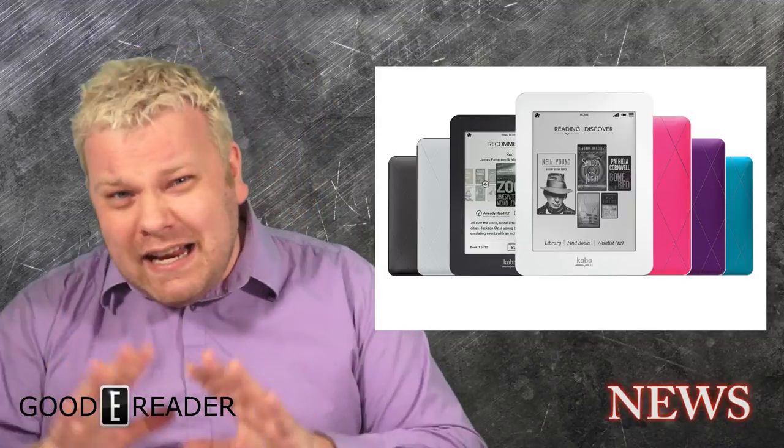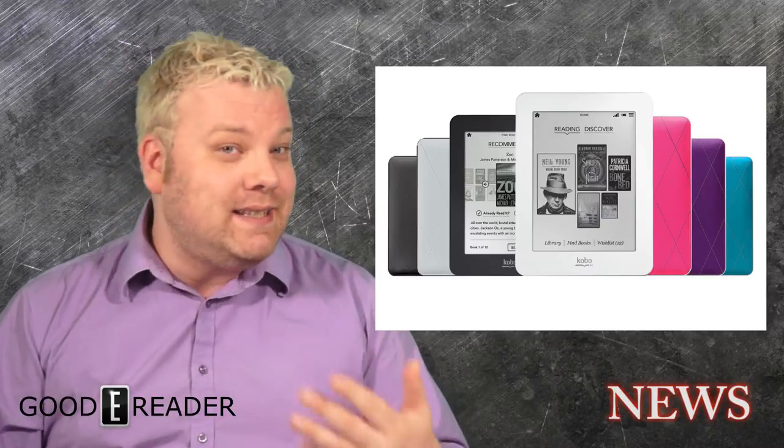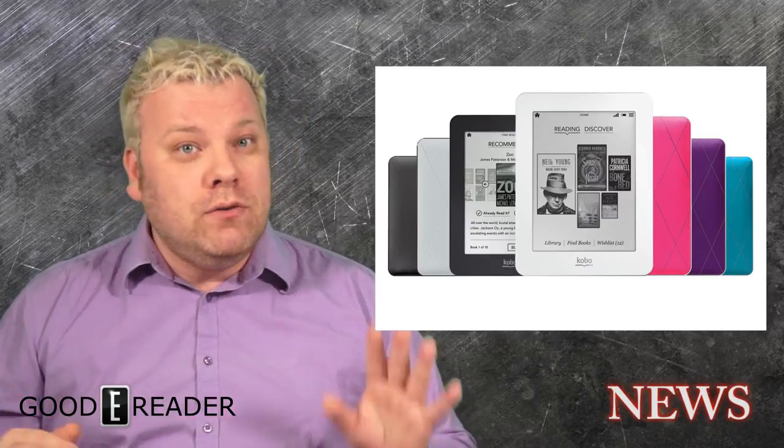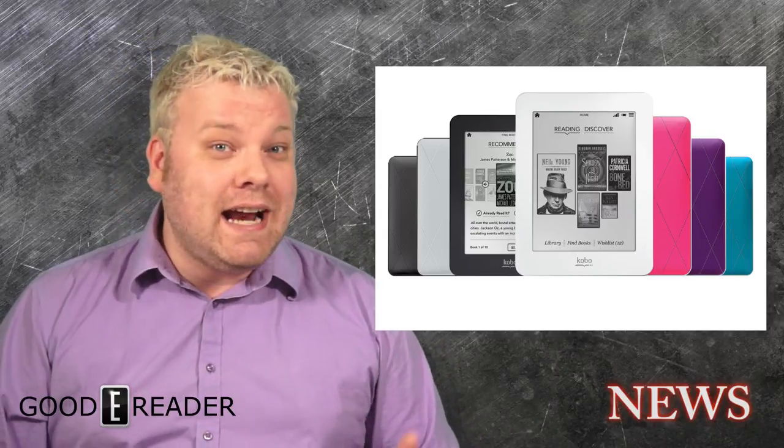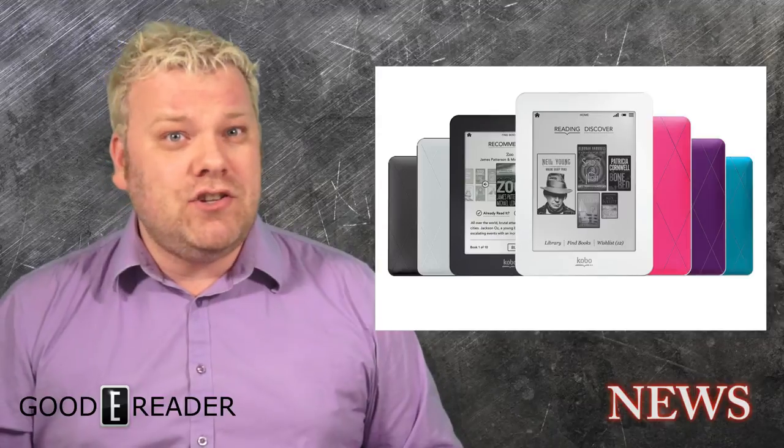Does anybody watching this have a Mini? If you did, how did you find the overall experience? I wasn't too much of a fan of it and I'm glad that Kobo actually discontinued it. They're finding way more success in the six-inch space, but most of their revenue — 25% of it to be exact — actually comes from the Kobo Aura HD, which is almost a seven-inch e-reader.